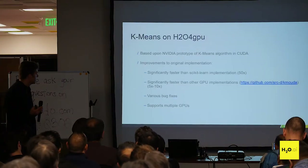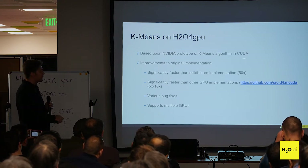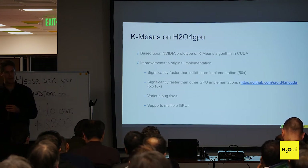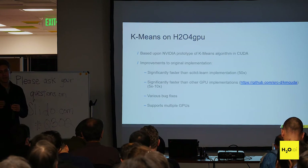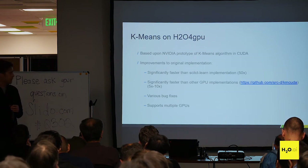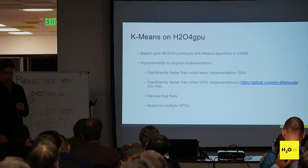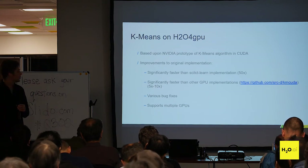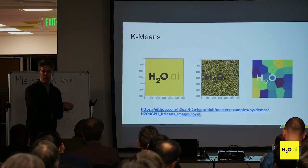The last algorithm I'll mention is K-means. This is based on a partnership with NVIDIA — they had a prototype and we fixed it up. The only other alternative was basically scikit-learn, and compared to it, our GPU version can be about 50 times faster — a very significant improvement, much more than you'd usually see for other algorithms where CPU implementations have already been heavily optimized.